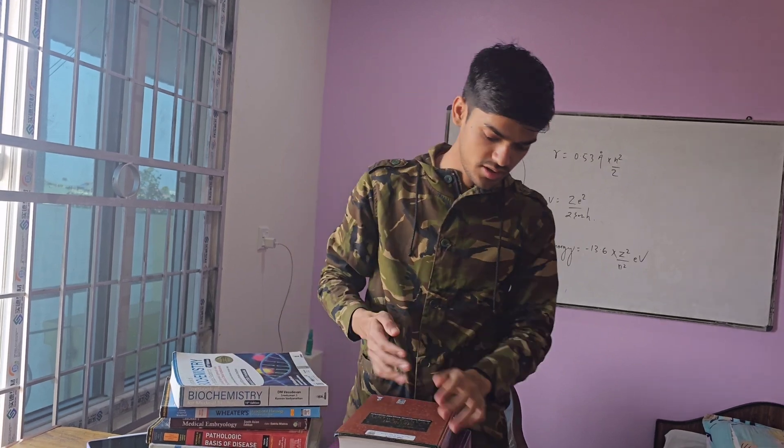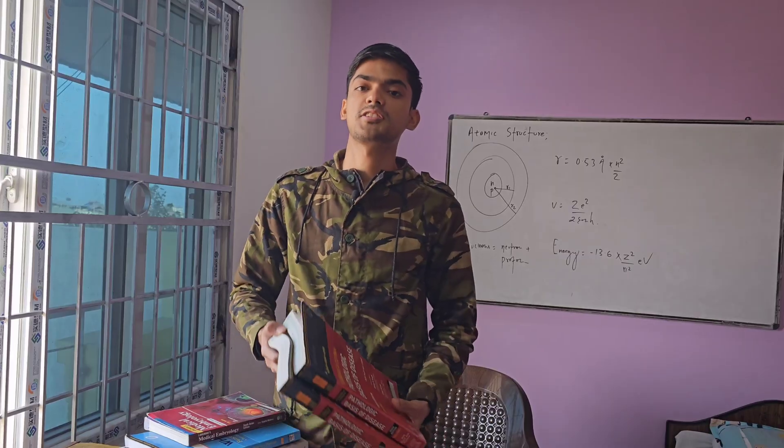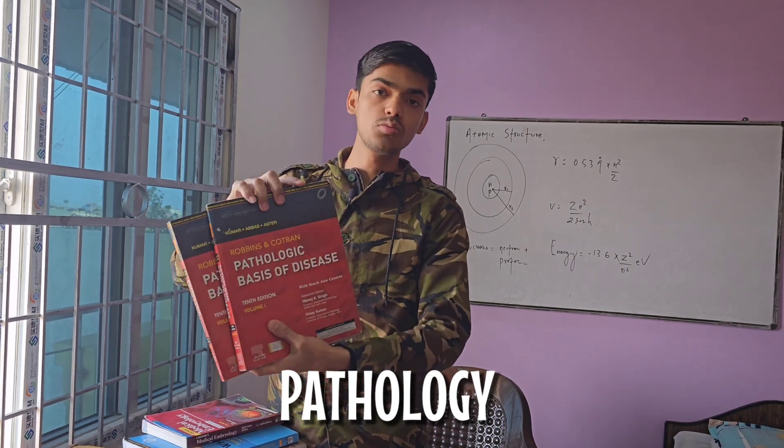Moving to biochemistry, I highly recommend Vasudevan's Biochemistry. As a review book, you can also use Lippincott's Illustrated Reviews.